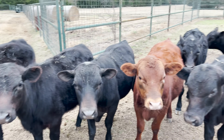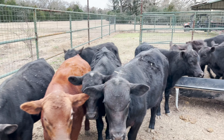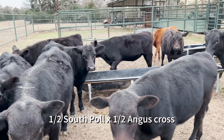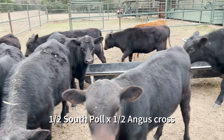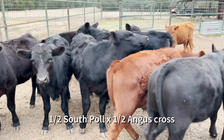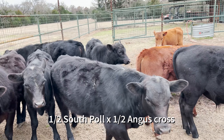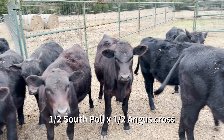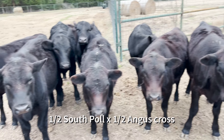Howdy again everybody. I wanted to show you this group of half South Pole, half Angus Cross calves that I have for sale. There is 15 head of calves here, six heifers and the rest are bull calves.